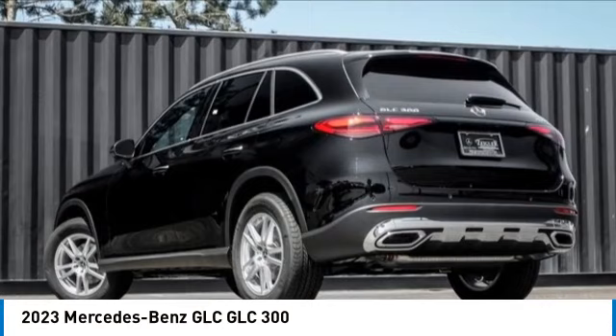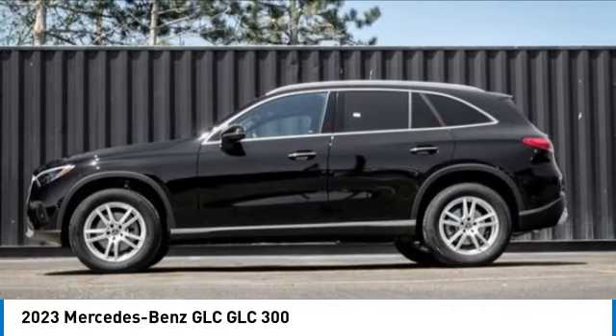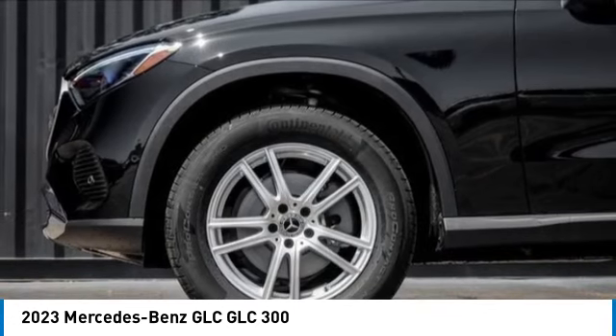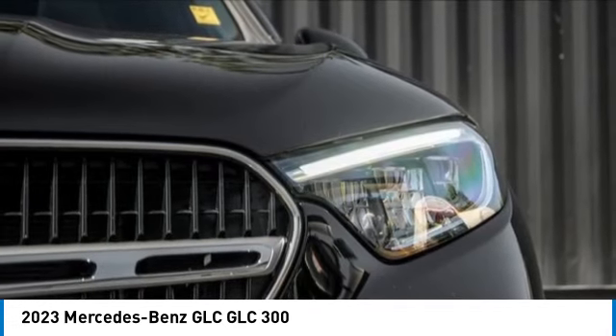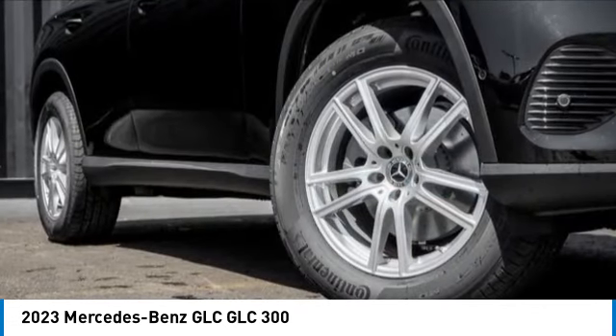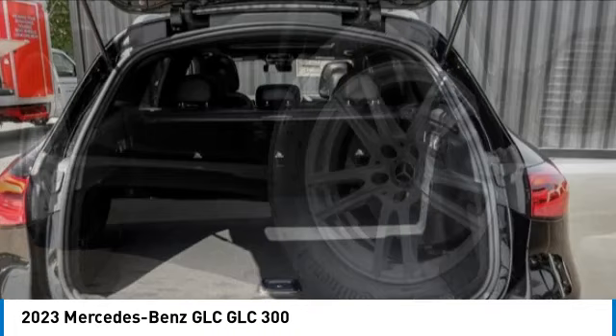Make a great choice today with the 2023 GLC. The Mercedes-Benz GLC sets the bar for the luxury SUV — a midsize SUV that's all lean muscle and has a roomy new cabin full of style and substance. This vehicle has less than 100 miles.